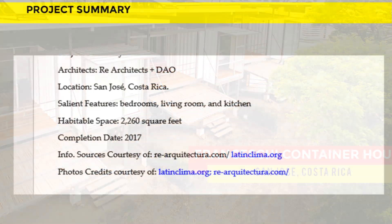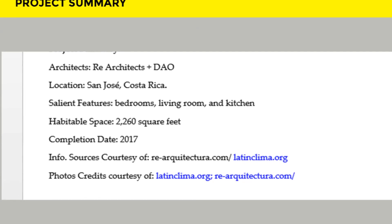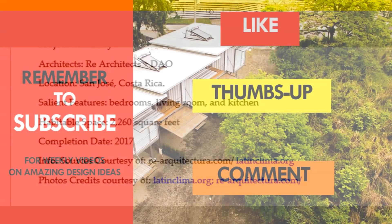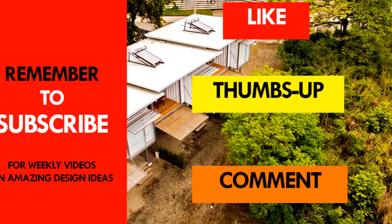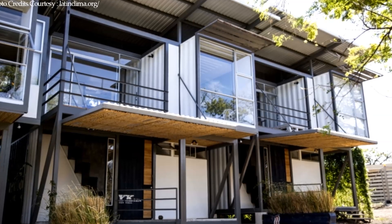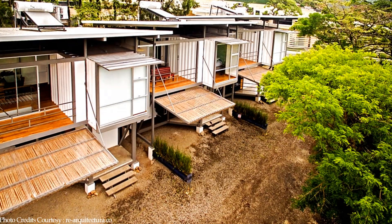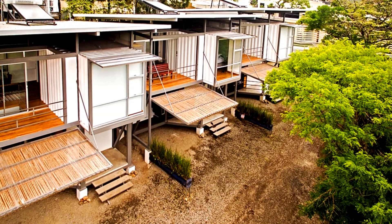We love everything about these amazing shipping container homes. Which part of these dwellings appeals to you the most? Kindly give us your opinion by posting in the comments section below. If you like this video, give it a thumbs up and feel free to share it. You are encouraged to subscribe to our YouTube channel for amazing weekly videos on shipping container living. Thank you for watching. See you in the next video.